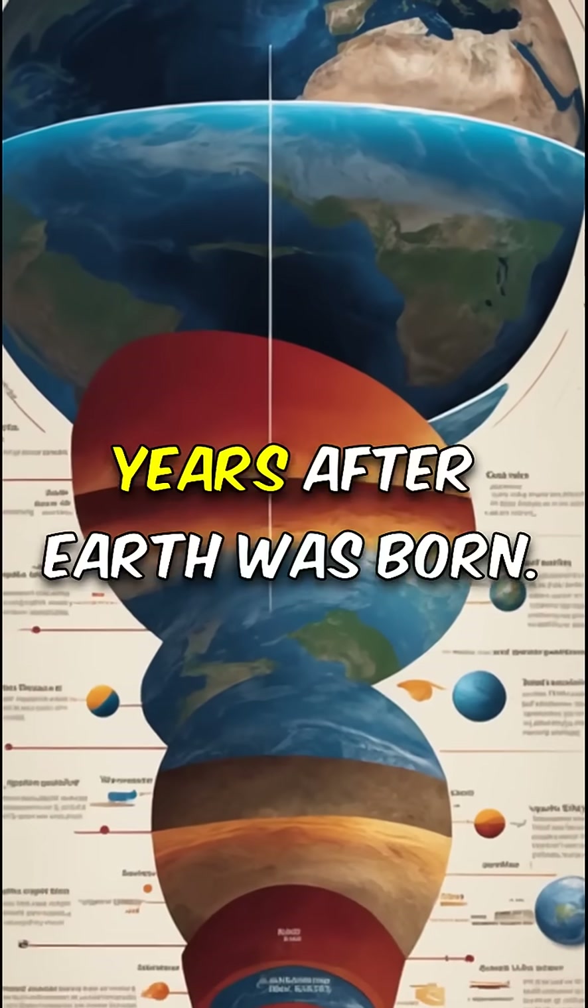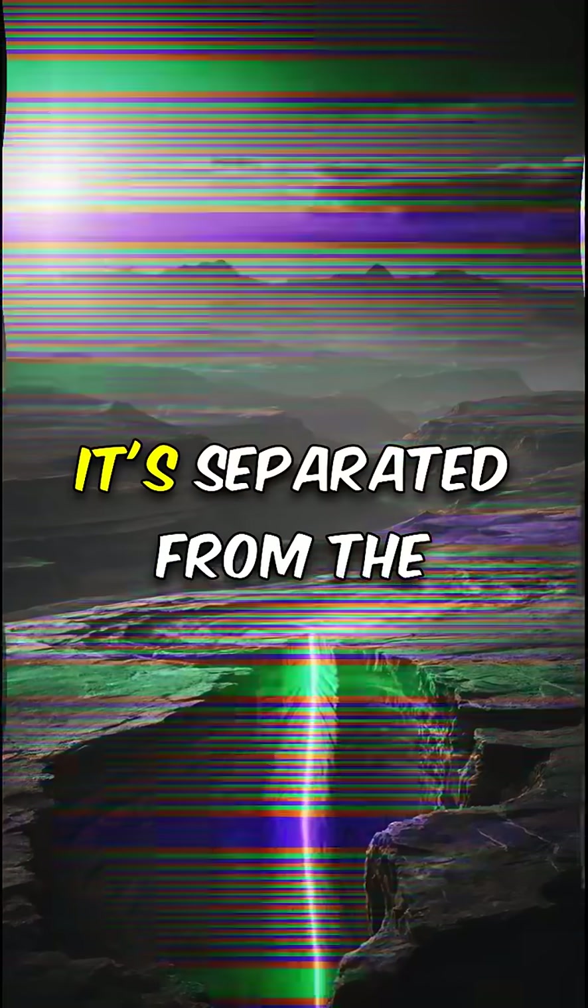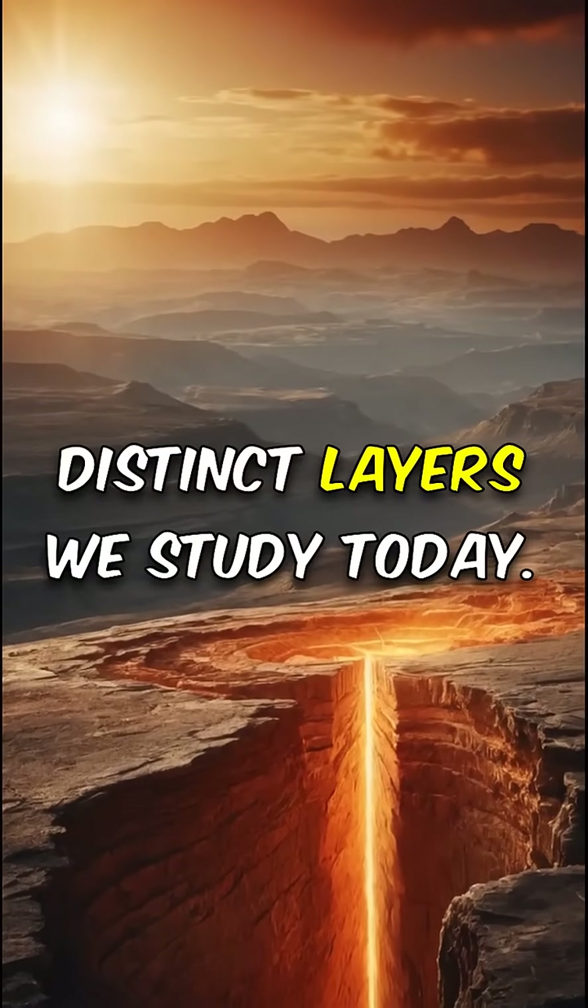The core formed over 1 billion years after Earth was born. It's separated from the mantle, creating the distinct layers we study today.